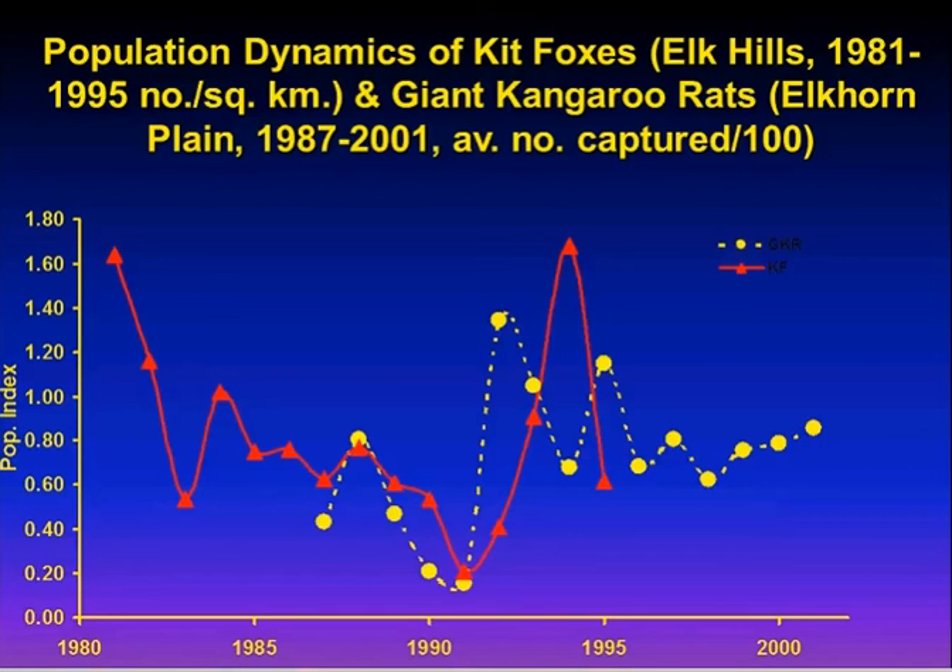At Elk Hills, in 1991 we were at the end of a seven-year drought and populations were at their lowest. The rains came, the prey shot up quickly, and so did kit foxes — within three years we saw the highest population we'd seen out there. In that whole 15-year span, we saw the lowest and highest in just about a three-year span. Very, very dynamic populations.